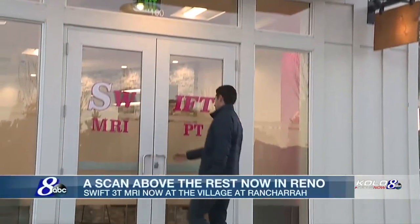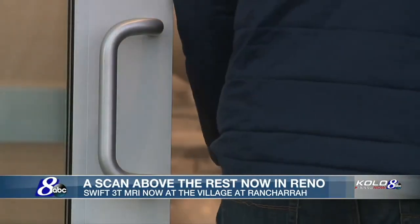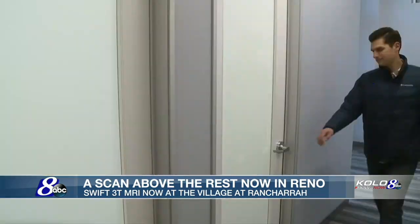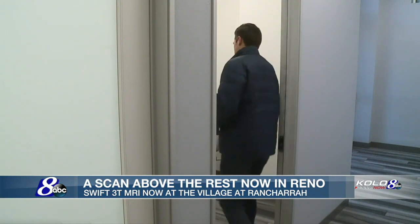You are a great candidate for this 3 Tesla MRI today. We're going to look at your right shoulder. It's going to be about 30 minutes, so we'll make you comfortable, dim the lights, put some music on. We'll just go ahead and head back and get you changed.